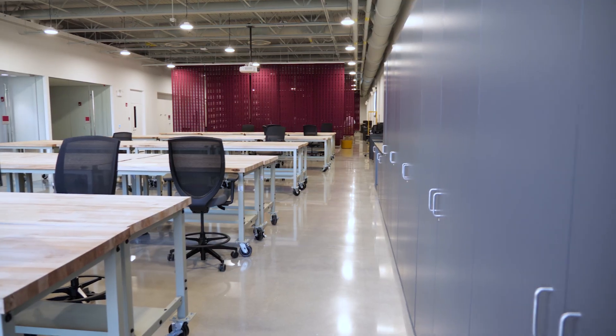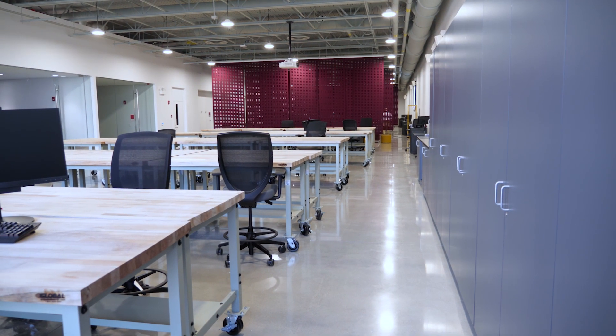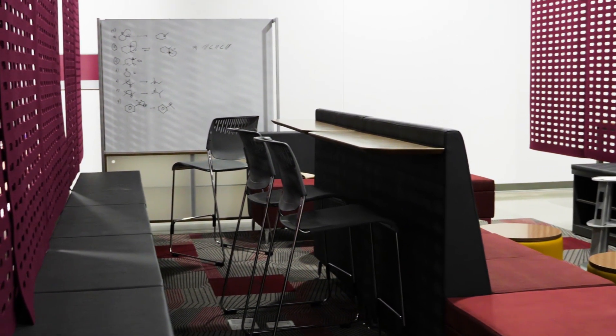The best thing about the Flex Lab is that it's just a huge space. There's lots of different areas that we can study. It's only for engineering students, so we can kind of just be here alone and do our own thing.